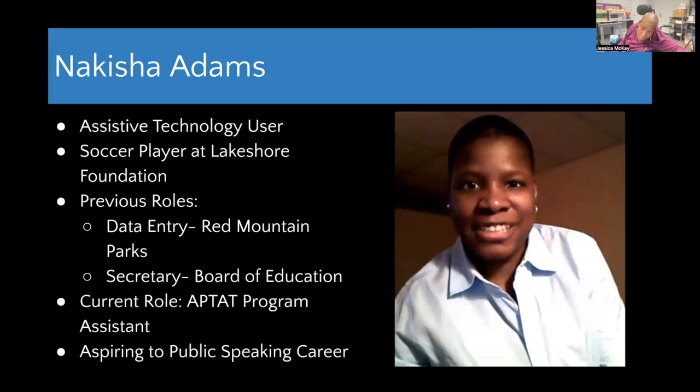My name is Nikesha Adams. I play soccer at the Lakeshore Foundation and I'm currently a program assistant for APT-AT. I've done data entry at Red Mountain Parks and was secretary at the Board of Education, and I'm working towards a career in public speaking. I was born with a disability called cerebral palsy — it affects the way I talk and walk. I am 49 years old. When I was growing up, there wasn't any assistive technology available; the closest thing was a typewriter, which I used in school because I couldn't write and didn't want someone to write for me.